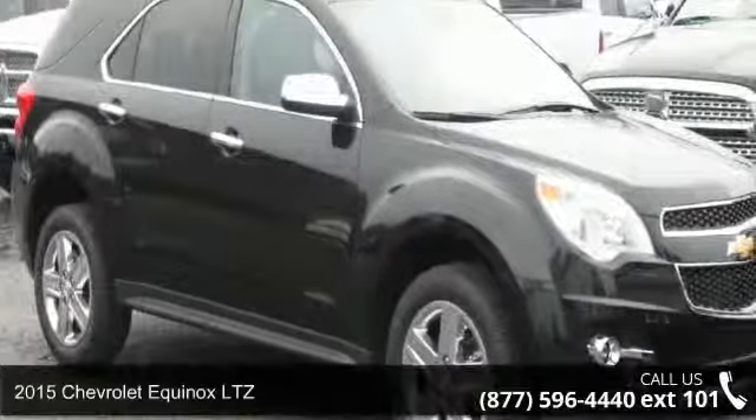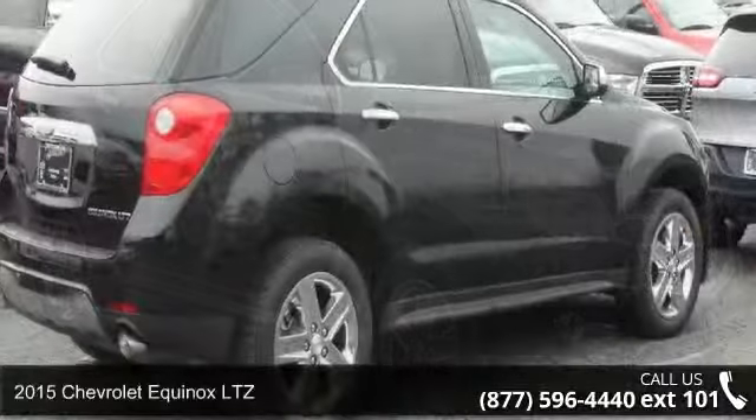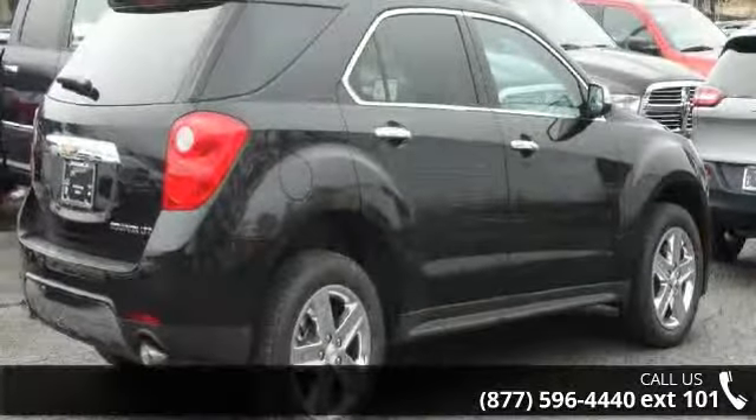Arrive in style with this 2015 Chevrolet Equinox LTZ. If you are looking for an automobile with great features, look no further.